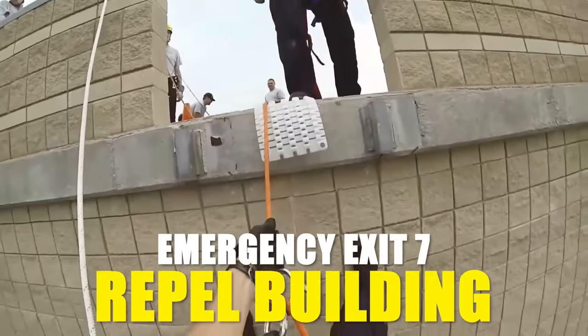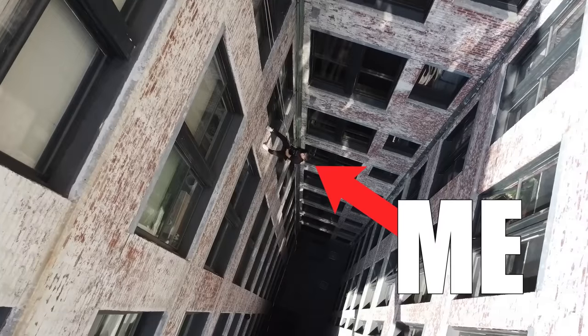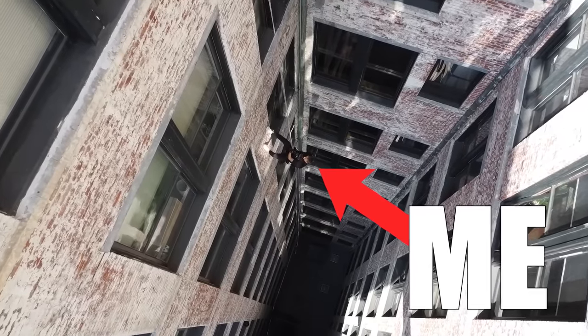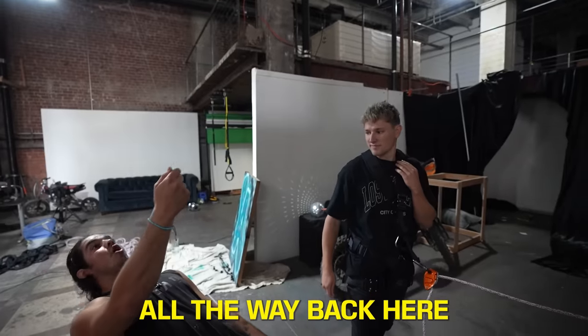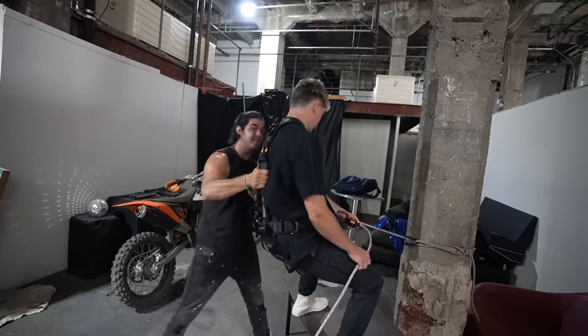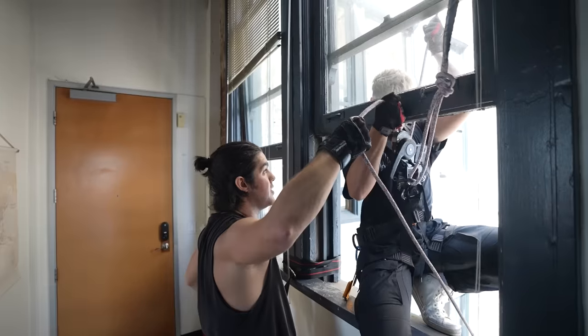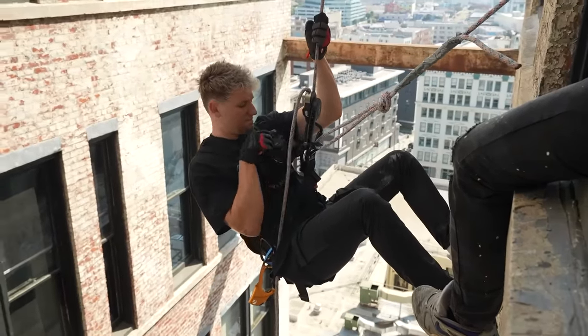Very disappointed that those suction cups didn't work. But the next emergency exit — the only way you can get to safety is by going down the side of a building. Firefighters sometimes have to rappel down the side of a building to escape a fire. So my plan is to escape from a window from a 12-story building. But before I can do that, I had to get a few tips from a professional. The support has got to be all the way back here — weight is in your butt. And with the quick lesson going well, I had a quick look at where I was going, which wasn't very helpful. Oh my God.